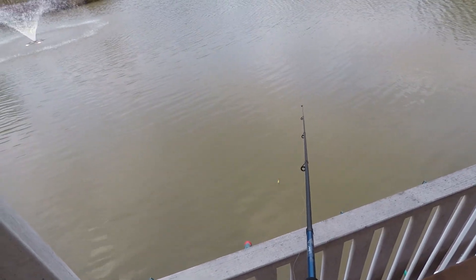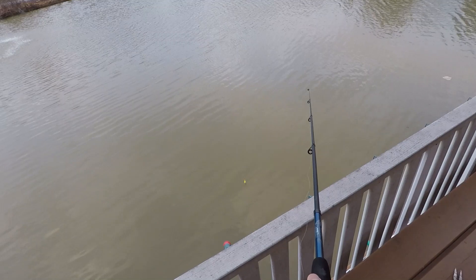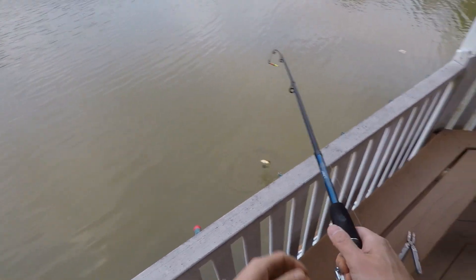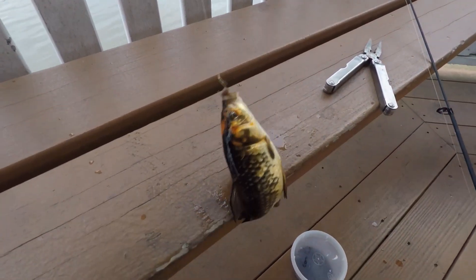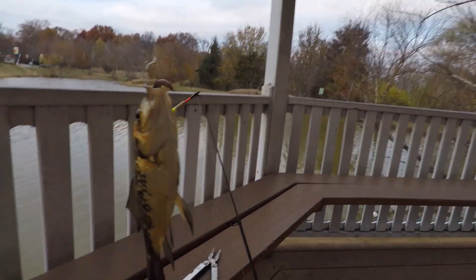I think there's a fish on it. It's kind of moving another direction. Yep, that's something. Look at this guy — got a little fancy goldfish here. We got ourselves a fancy goldfish.